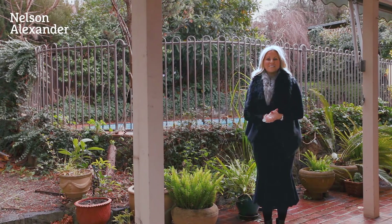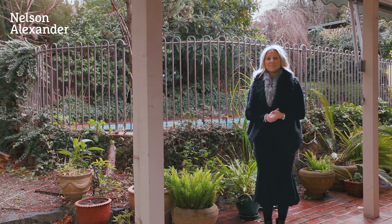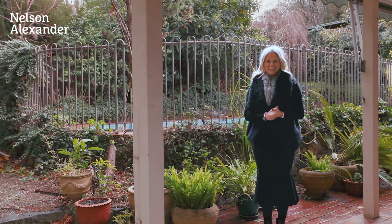Thank you for joining us on today's tour. We'll be delighted to meet with you at one of our next open house inspections, or alternatively, don't hesitate in contacting James or I for a private inspection. Thank you.